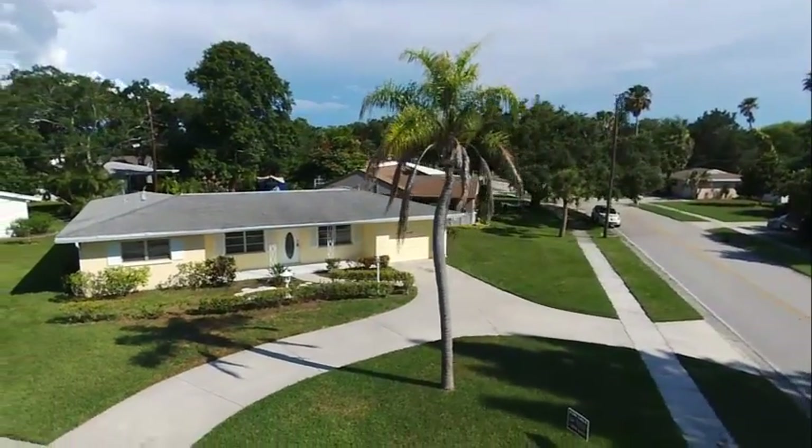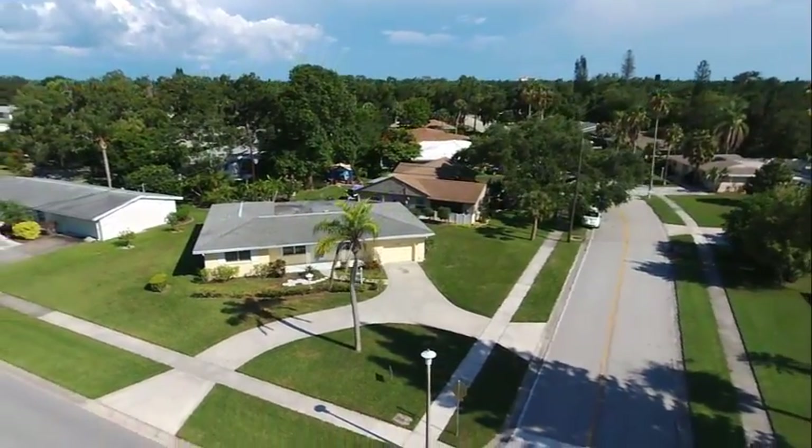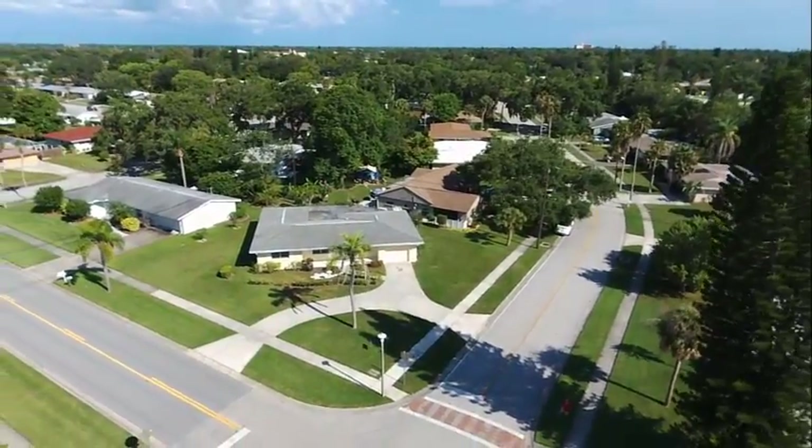This is an aerial view of 3006 Markridge. We're in Gulfgate, very conveniently located — great location in Gulfgate.